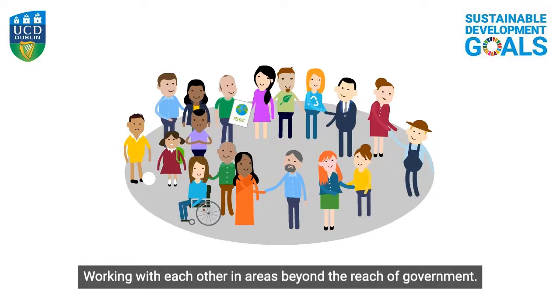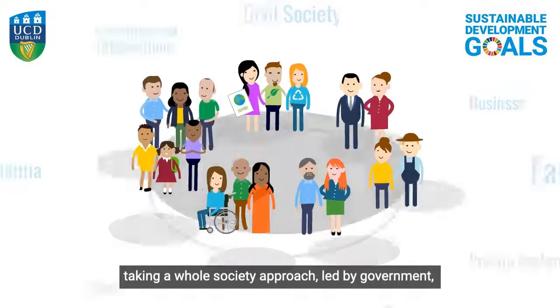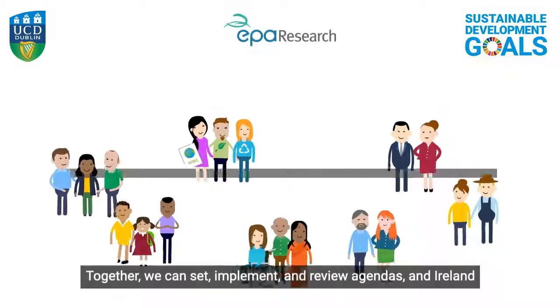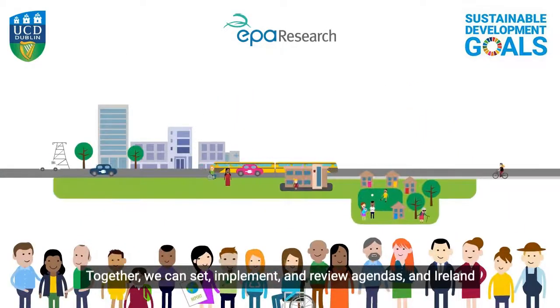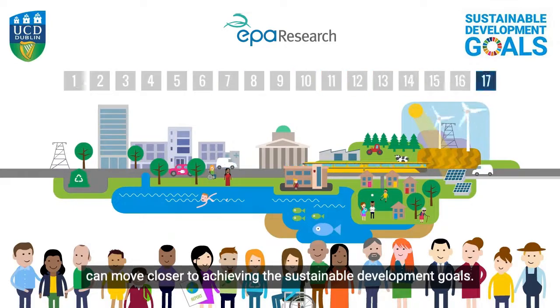Our research looks at mechanisms of how stakeholder groups can work in partnership to share responsibilities and resources in critical areas. Taking a whole of society approach led by government, together we can set, implement and review agendas, and Ireland can move closer to achieving its Sustainable Development Goals.